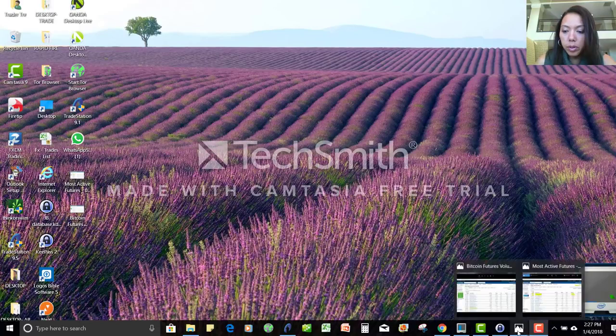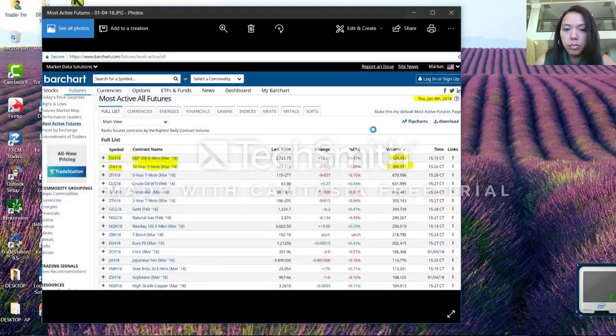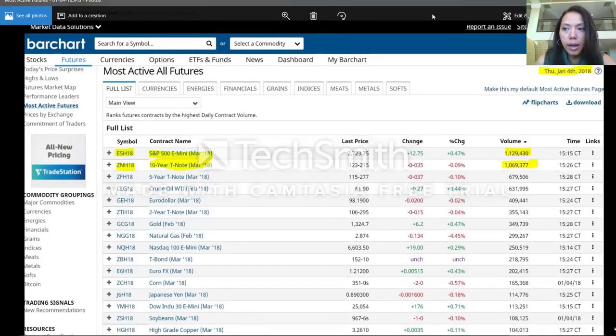I want to gain some perspective and context on what a lot of volume looks like and what light volume looks like. Right here I have today's snapshot of the most active futures contracts and I have highlighted the volume. At the top of the list you have the ES — the S&P 500 E-minis, the March contract. As of today, January 4th, the current volume is about 1.1 million — it's 1,129,430.